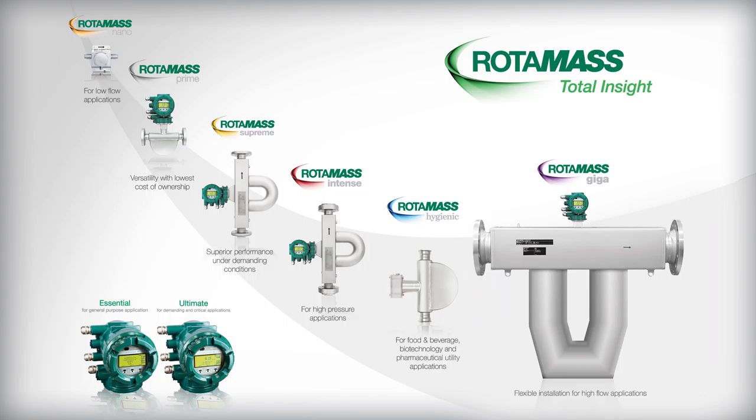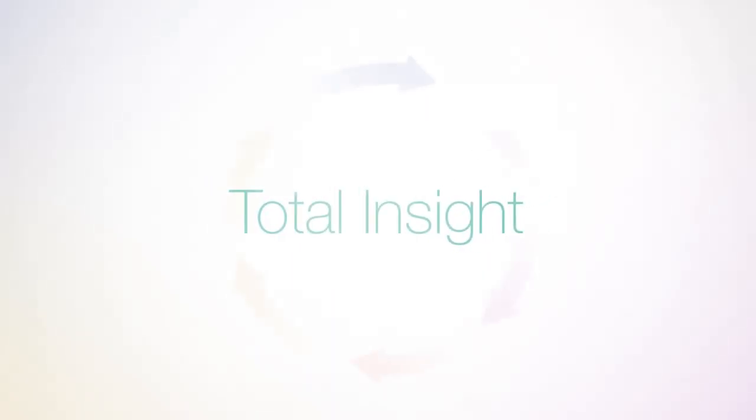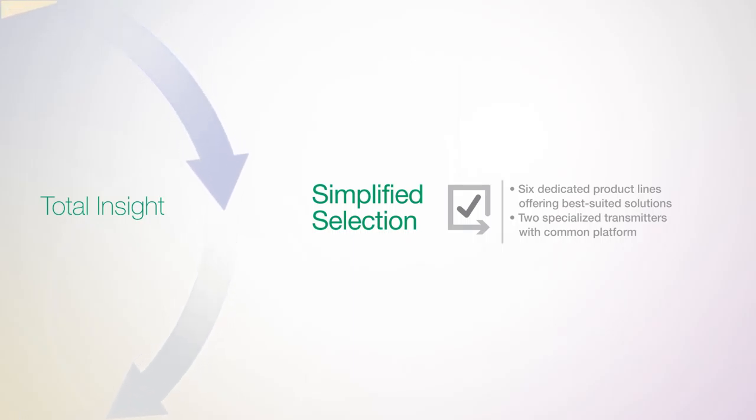When you need the capabilities of a multivariable flow meter, such as a Coriolis mass flow meter, the Rotomass line by Yokogawa has been specially designed to maximize your asset performance and return on investment.